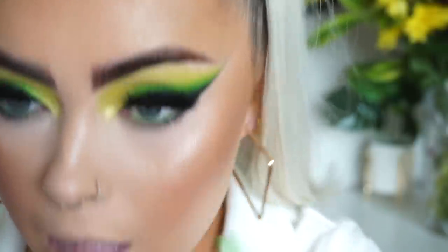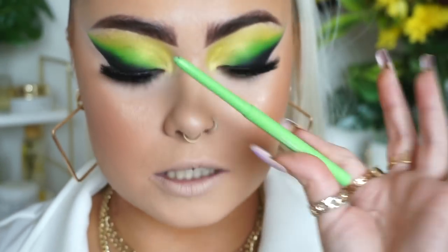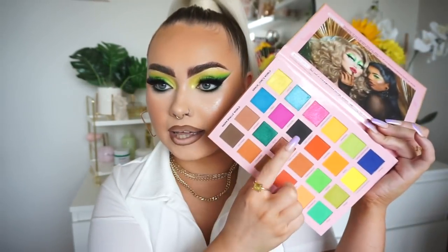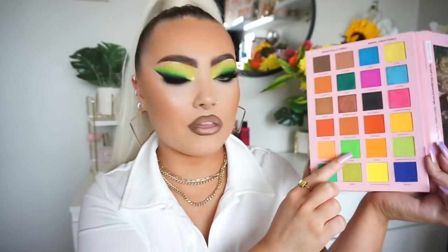Now I'm finishing off the eyes — the lower lash line. I'm taking the ColourPop BFF Cream Gel Liner in the shade 'Electric Daisy.' These little gel liners aren't quite as pigmented as the ones from LA Girl. I also tightly lined my lower lash line with the black and blended it out a little, then went in with the green shade. I also did my lip liner using the ColourPop lip liner in shade BFF3.